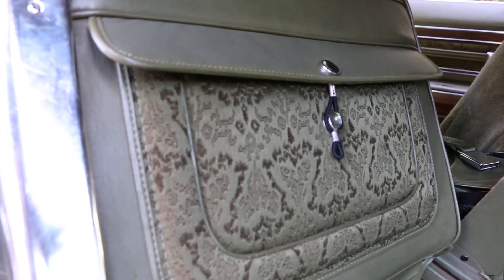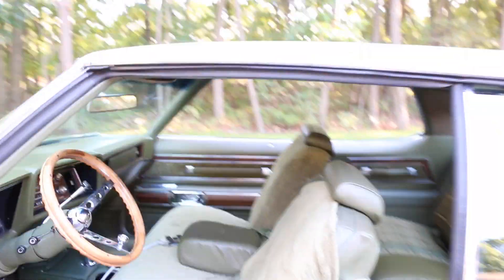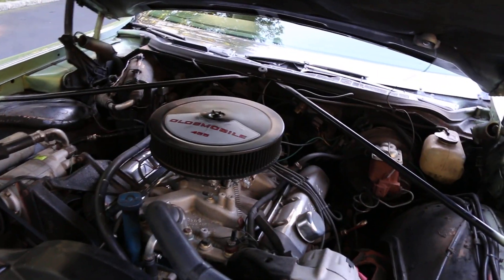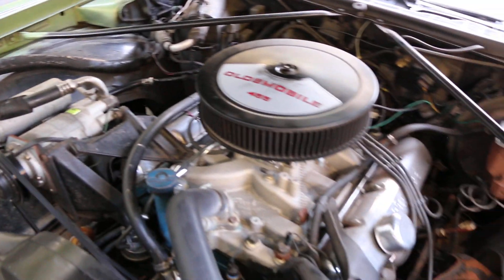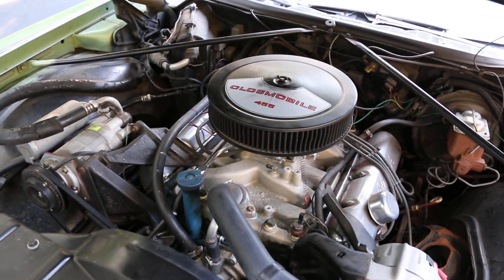It's got a Gucci bag on the back of the seat — that is so cool. Checking under the hood: 455 with a high rise manifold, headers. Sounds great. Doesn't leak anything — nice and reliable.